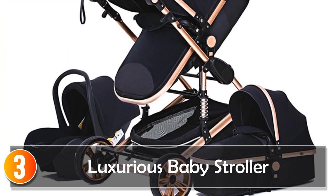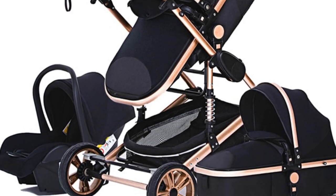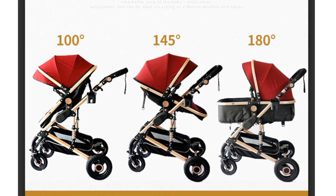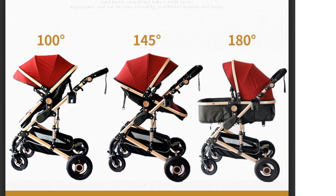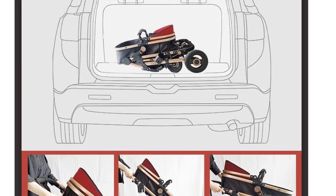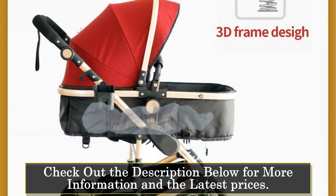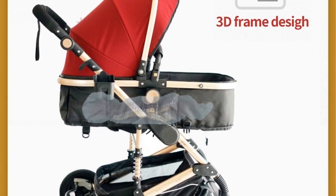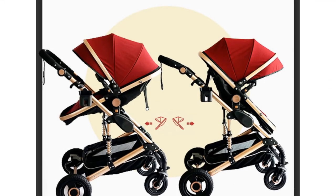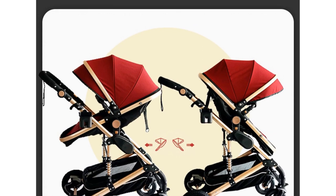At number 3, the Luxurious Baby Stroller 3-in-1 — an elegant and functional travel companion for you and your little one. Designed with convenience and style in mind, this stroller offers a comfortable and secure ride for babies from newborn up to 36 months. The foldable feature allows for easy storage and transportation, ideal for on-the-go parents, whether traveling by car or plane. With a load-bearing capacity of 25 kilograms and a sturdy aluminum frame, it ensures stability and durability.